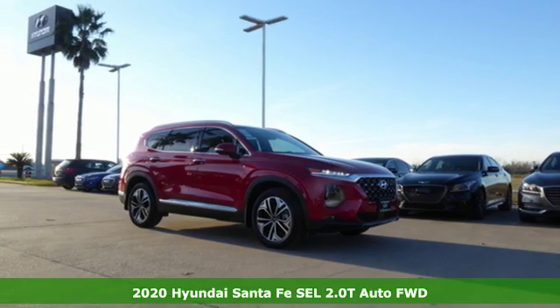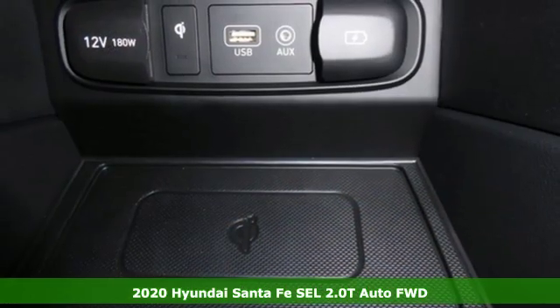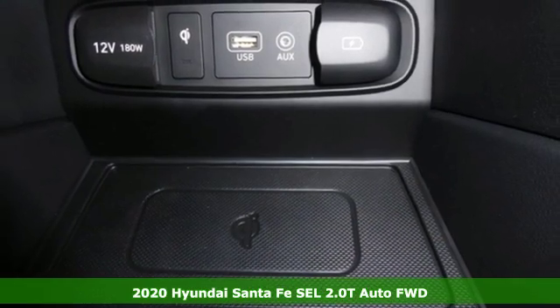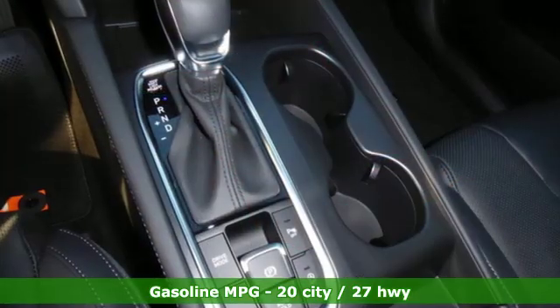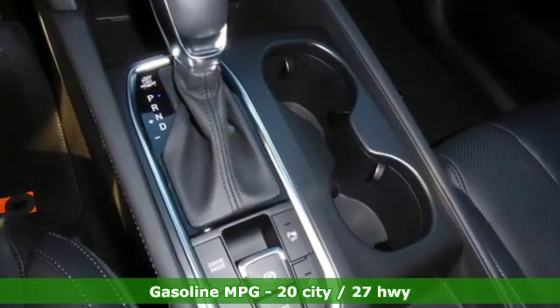It's a new 2020 Hyundai Santa Fe. Challenging convention to find a better way — it's the Hyundai way. It comes with great features you'll love: streaming audio, power heated mirrors, and manual tilting steering column.